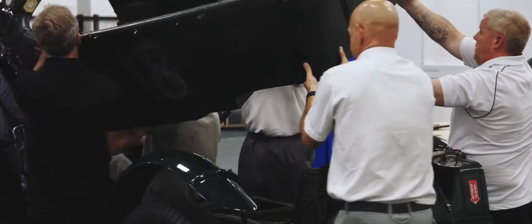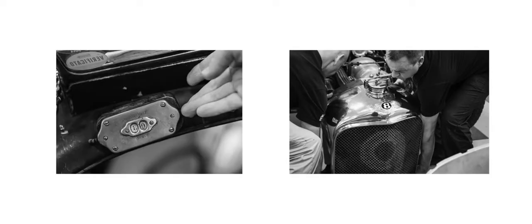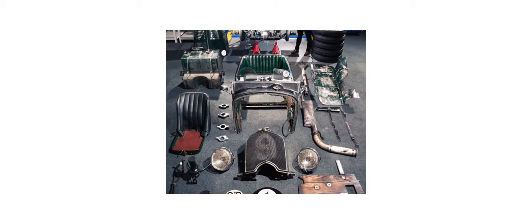The chassis itself was twisted from several accidents that it had had in its racing career. We carefully restored and put the car back together, and in doing so, we spent over 300 hours cleaning the car.